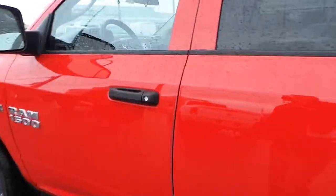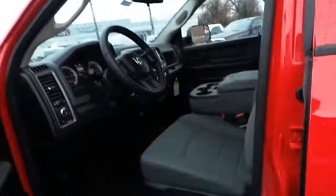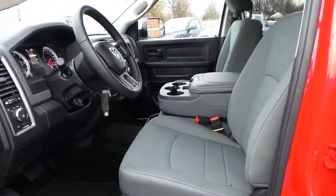This 1500 features a grey cloth interior, power windows, locks and mirrors.